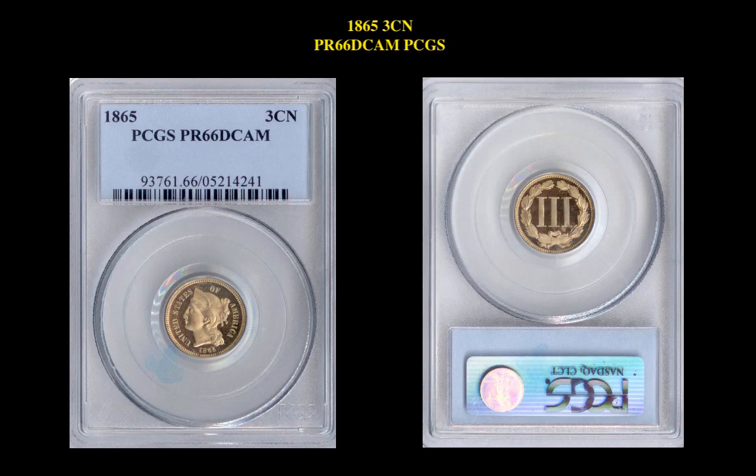Our first coin is an 1865 3-cent Proof 66-D Cameo PCGS. This 3-cent nickel is an auction lot with a minimum bid starting at $4,750.